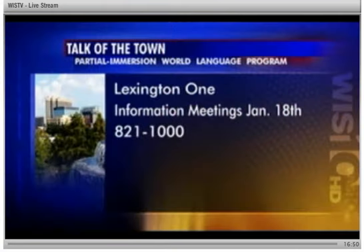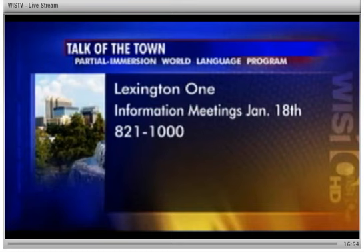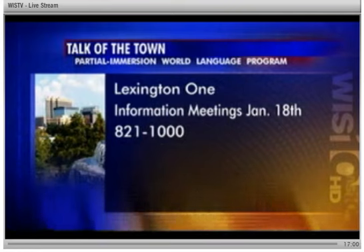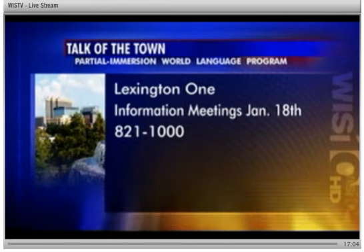Let me give you some more information about Lexington 1's partial immersion program. You can attend one of those three information meetings on the 18th — the times are 10, 12:30, and 6:30. Again, the district offers a Spanish one, Chinese one, and French one. For more information, you can call 821-1000.